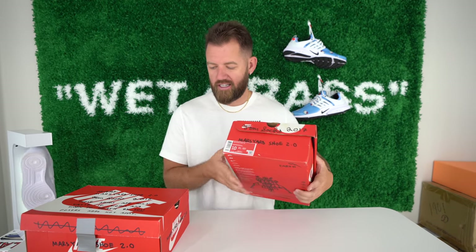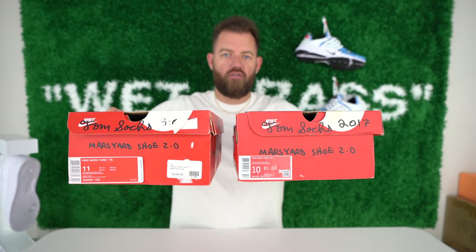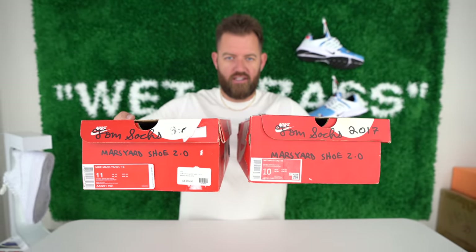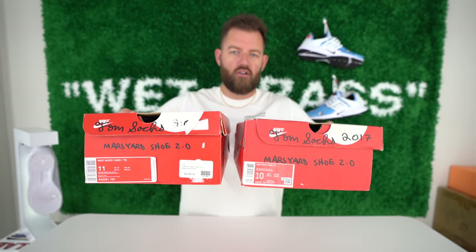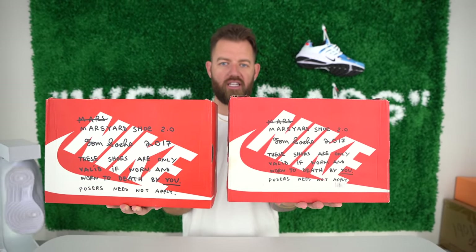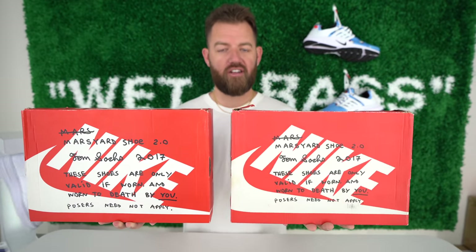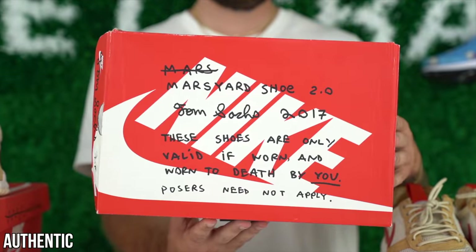This is the fake box, and the first thing I want to show you is the labels — they look completely different. On the fake pair you'll see it has a new RFID tag, which didn't exist in 2017 when these released, so that's a big red flag. Mine had foreign stickers on it, which should have been a red flag, but at the time I trusted StockX 100%. The next thing is the box lid — this is a huge detail to always check. The spacing and the size of the font on the fake box is much smaller, and the overall orientation of where everything's placed is different. Every fake pair I've seen looks like this and every authentic pair looks like this, so there shouldn't be any difference in the box lids.